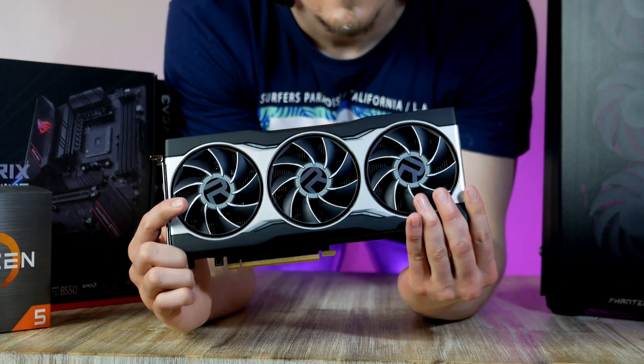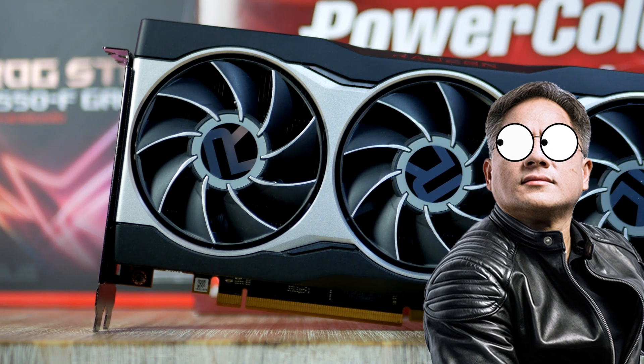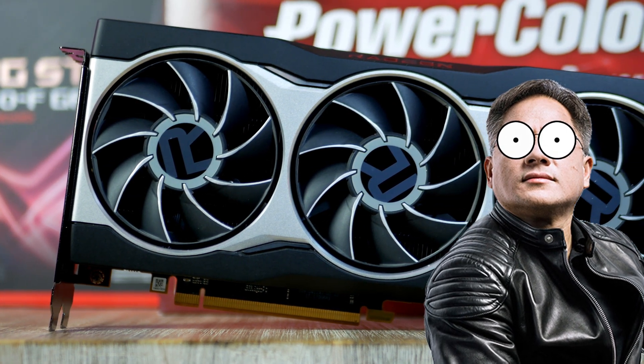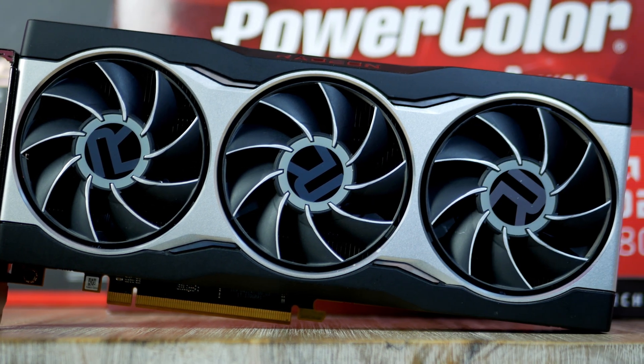With aim to deliver silky smooth frame rates at 4K resolution, the Radeon RX 7000 is looking harder than ever. In today's video we're covering everything you need to know about this upcoming Radeon RX 7000 series.